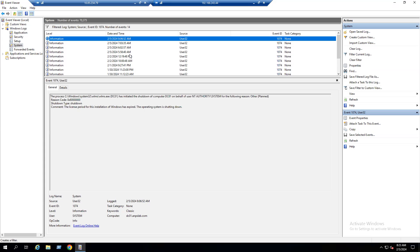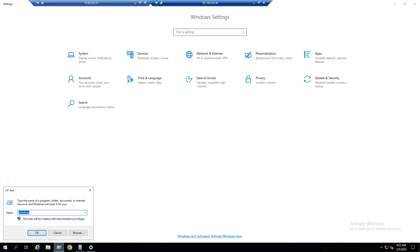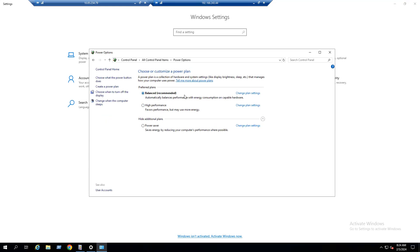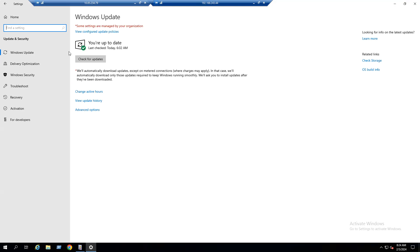As a recommended troubleshooting step, verify power settings. Open Control Panel via Start > Run > 'control', then look for Power Options. Verify that 'Turn off display' is set to Never and 'Put the computer to sleep' is also set to Never — this means there are no issues with power settings. Next, validate patches by going to Settings > Windows Update. Confirm that server patching is up to date.